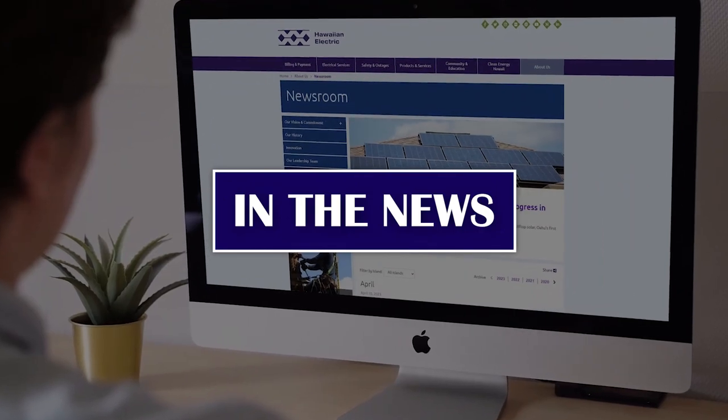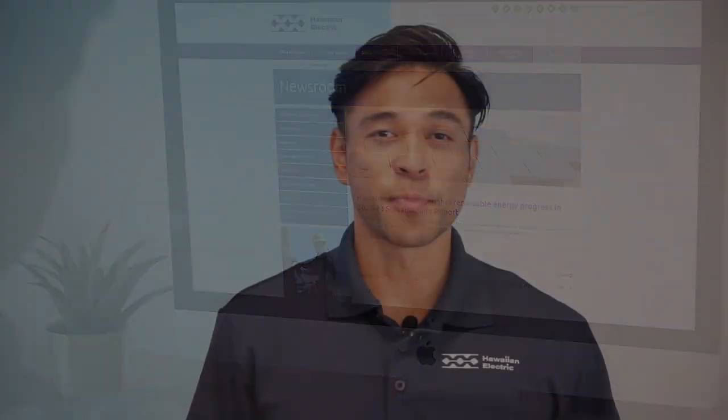Hello everyone, welcome to 'What's Happening at Hawaiian Electric.' My name is Dan, and I'll be sharing with you all the great things going on here at Hawaiian Electric and answering your questions. In this first episode, I'll be recapping some of the big things happening here at Hawaiian Electric, so let's get into the headlines.